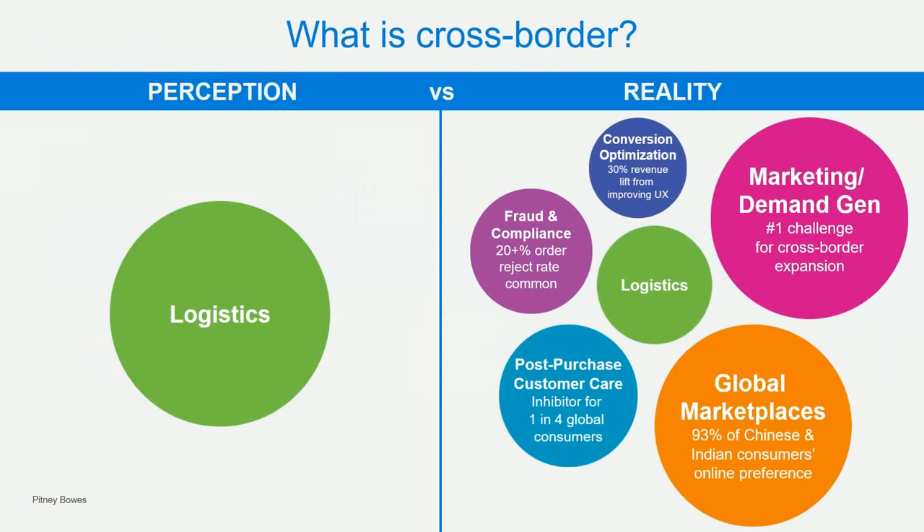If you think domestic fraud is a problem, shipping to Russia, China, or Hong Kong comes with its own compliance issues and fraud you need to be aware of. Compliance — we've all seen the headlines about someone shipping something they shouldn't cross-border. Conversion is also key: global consumers behave differently at checkout, shopping on phones and tablets. Customer care is usually a language problem — global consumers don't all speak English.